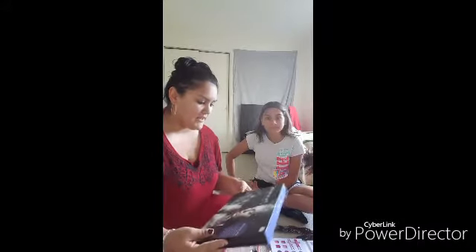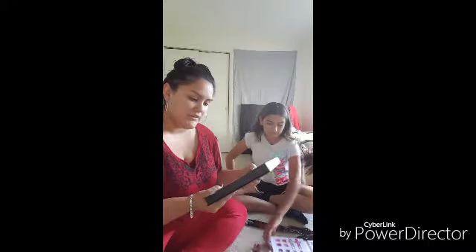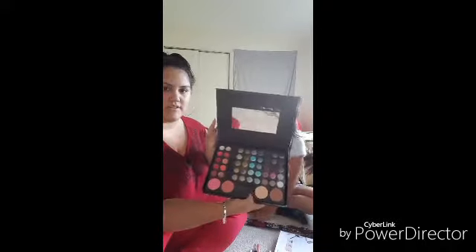We are going to be using this Treasure Box cosmetic collection. It has 36 eyeshadows, 10 lip glosses, 4 blush and bronzers, 2 face brushes, 1 eye applicator, 1 eyeliner pencil, and 1 lip liner pencil. This is what it looks like on the outside, and this is what it looks like on the inside.